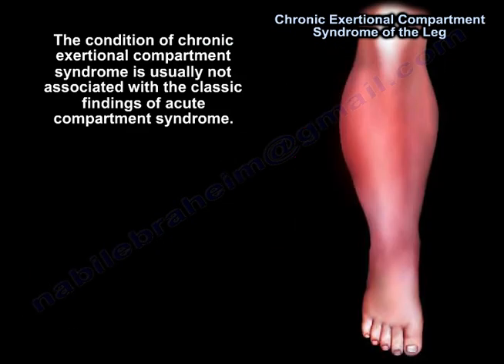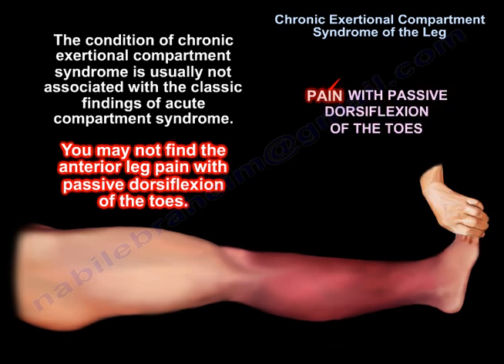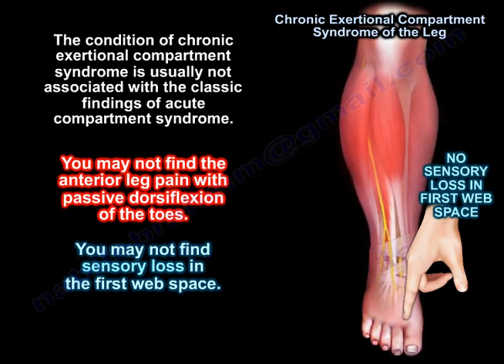The condition is usually not associated with the classic findings of acute compartment syndrome. So you may not find the anterior leg pain with passive dorsiflexion of the toes. You may not find the sensory loss in the first web space.